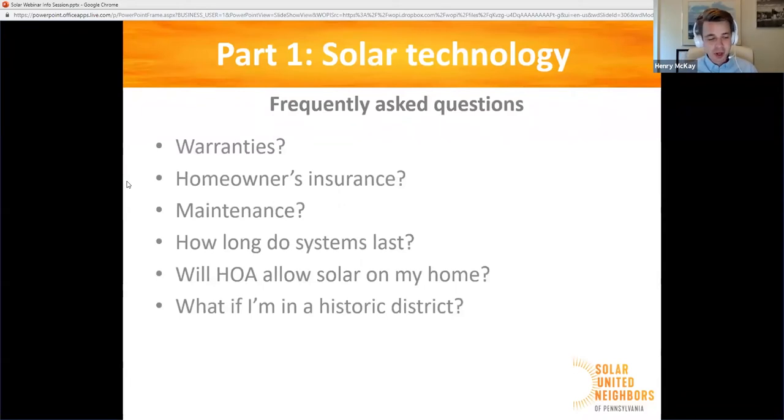If you do move out of your home in the middle of the life of your solar system, there is strong evidence to suggest that going solar adds to the value of your home. A big study done by the Lawrence Berkeley National Laboratories looked at 22,000 home sales across eight states — Pennsylvania happened to be one of them — and found a consistent price premium for homes with solar. The homes with solar could sell for more. There's also some evidence that a solar home sells more quickly, perhaps because it's more memorable when people are shopping around. So you may be able to recoup some of your remaining investment if you sell your home with solar on it.